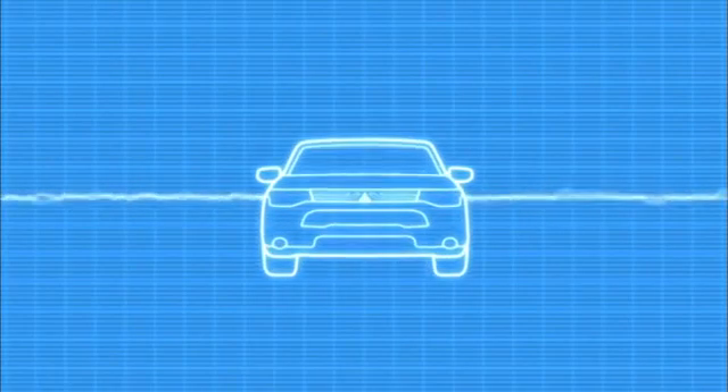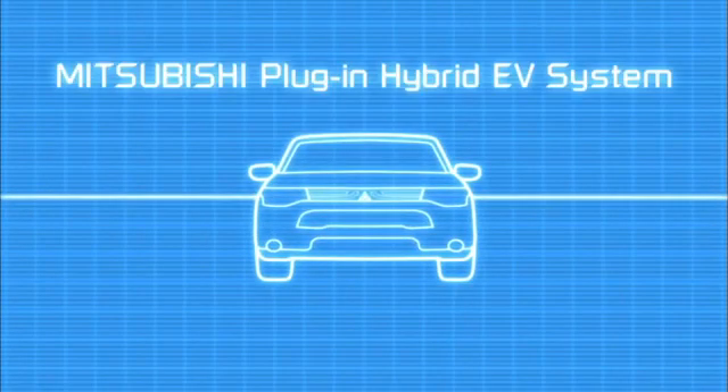In this short film, we're going to look at the benefits of Mitsubishi's plug-in hybrid electric vehicle technology. Already fitted to the revolutionary new Outlander PHEV four-wheel drive SUV, it's one of the most advanced systems of its type available.